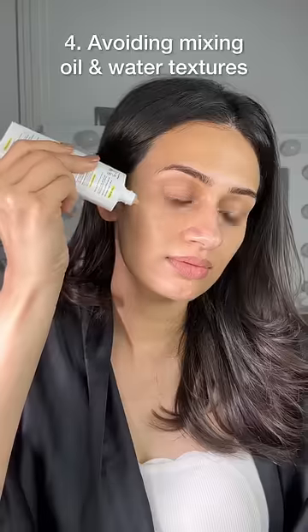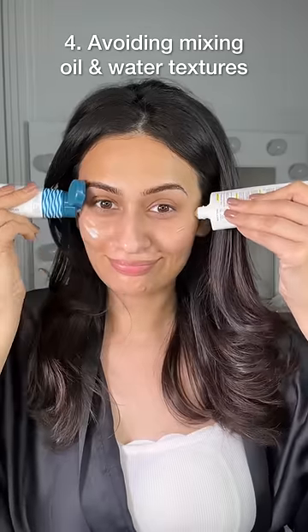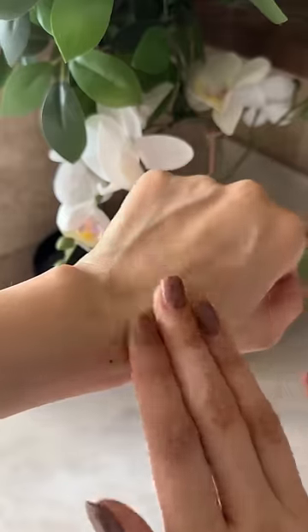You could also be using a water-based moisturizer with an oil-based sunscreen, or vice versa. Remember, oil and water cannot mix together, so try to work with similarly textured products to avoid pilling.